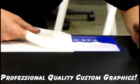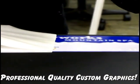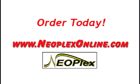Or, for a more professional look, get a custom graphic printed on with one of our high-quality printers. There's no time like the present — make an order today!